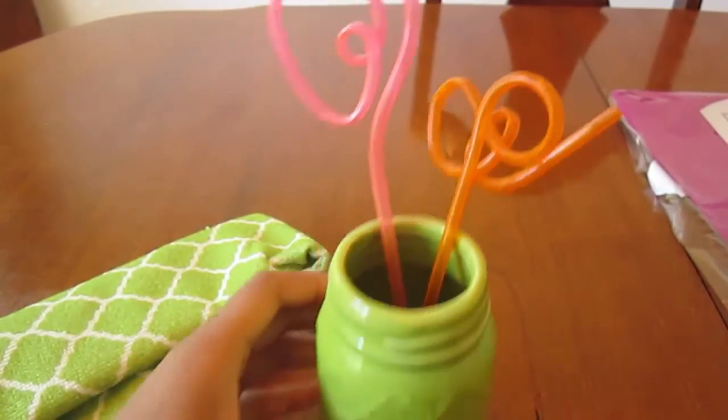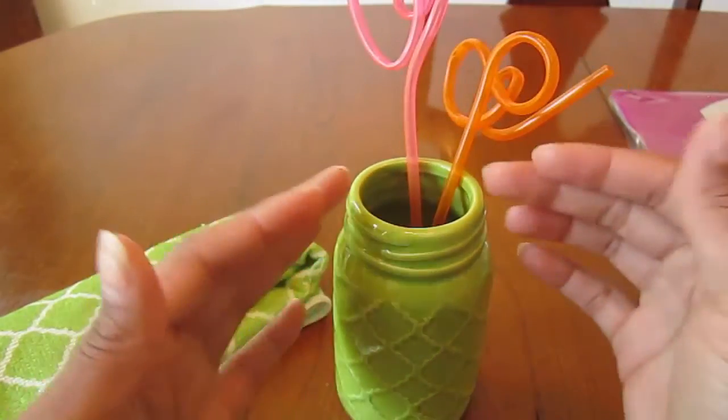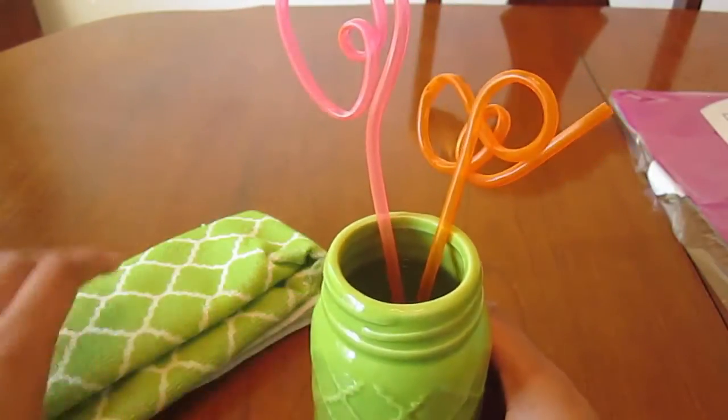I just use it to put my crazy straws in — I sit it on my counter and put my crazy straws or drinking straws in it. I really thought that was cute.